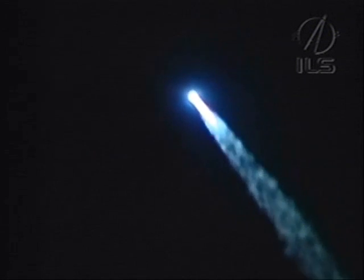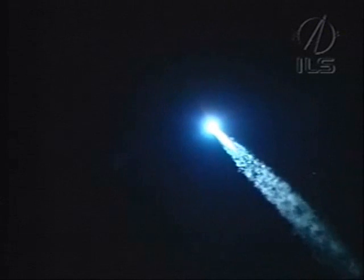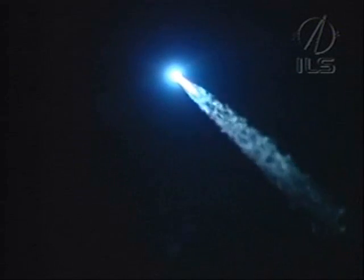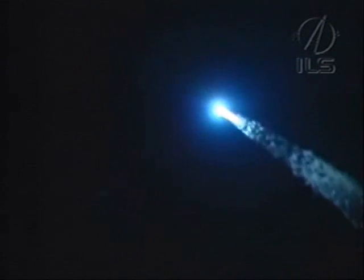Let's listen. The control system parameters are steady. And as the rocket continues to light up the clear night sky, everything seems to be proceeding nominally as the vehicle heads in an easterly direction with a flight azimuth of about 61.25 degrees.